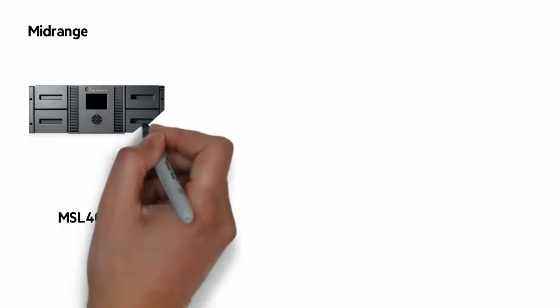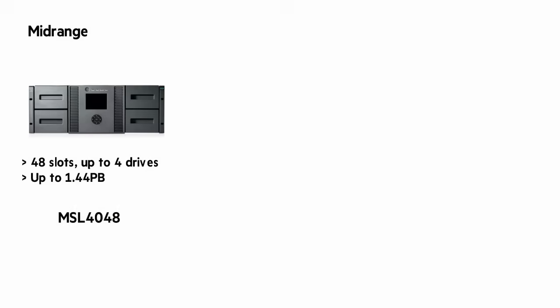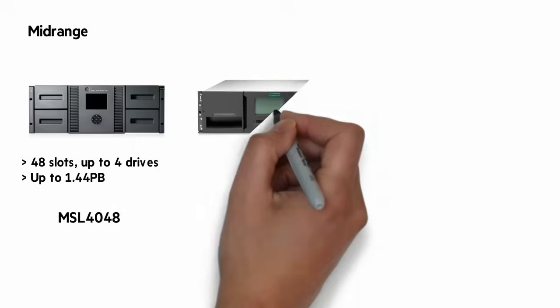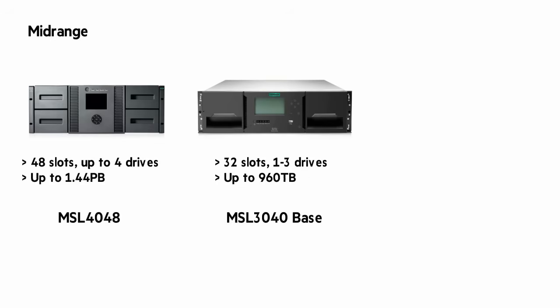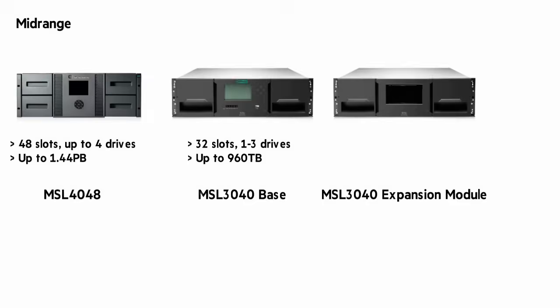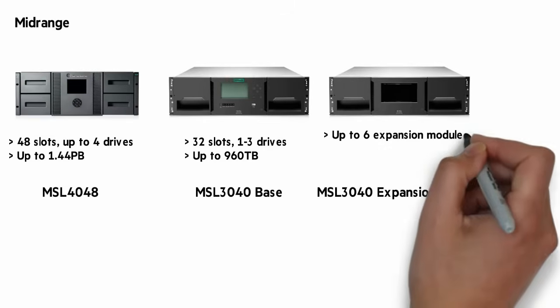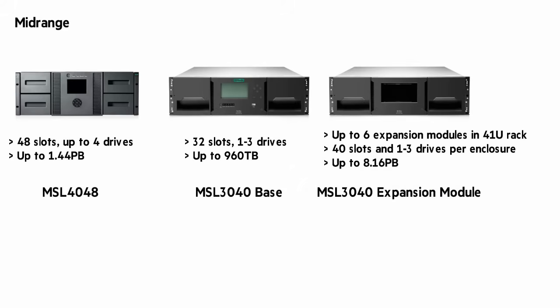Let's look at the midrange. First, the MSL4048, which scales to 48 cartridges, 4 drives, and 1.44 petabytes. A new entry in our midrange portfolio is the MSL3040. It has a base unit and an expansion module. The base has from 1 to 3 drives and up to 32 slots, for a total of 960 terabytes of compressed data. You can add up to 6 expansion units in a 41U rack — the MSL3040 expansion module has 40 slots, giving you a total of up to 722 slots, 21 drives, and 8.16 petabytes.